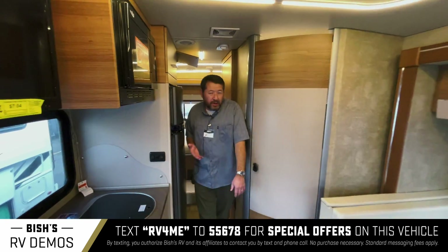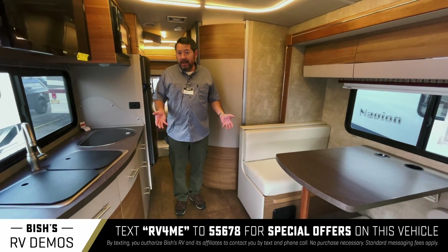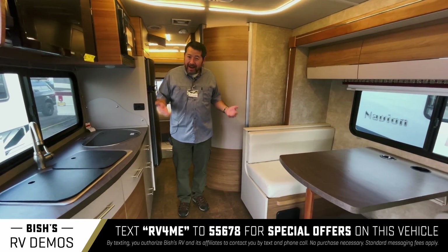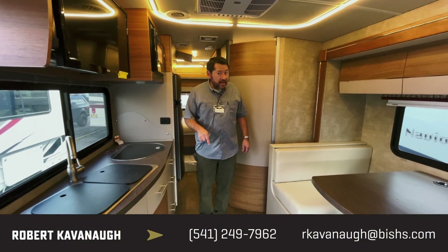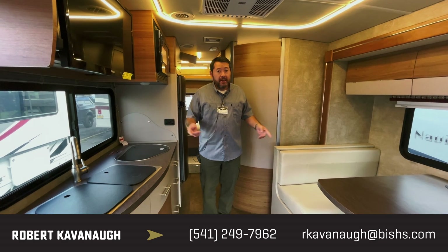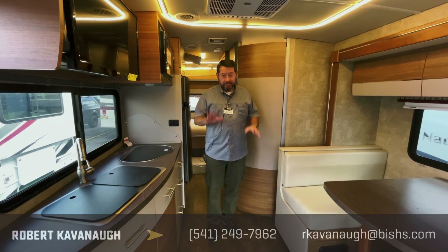Again, it's a 2018 with a little over 4,000 miles and it's in fantastic shape. These things are in high demand — please come out and have a look at it, you will not be disappointed. This is a really nice motorhome, priced to sell. Ask for me, Rob Cavanaugh — I'd be happy to show you this or any other motorhome we have. Have a great day.